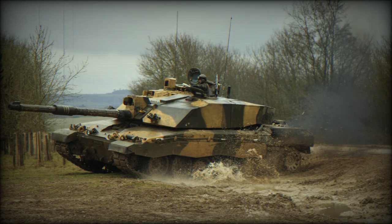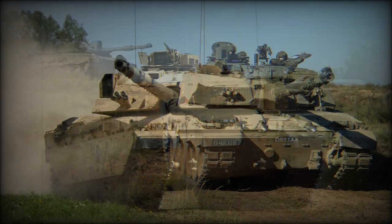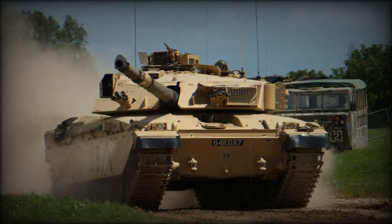At some point, even one of the latest versions of the German Leopard 2 tank was considered as the new British main battle tank. There were also proposals to retire the entire Challenger 2 tank force. Recently, Britain confirmed a 35% cut in its tank fleet alongside an upgrade of existing tanks.